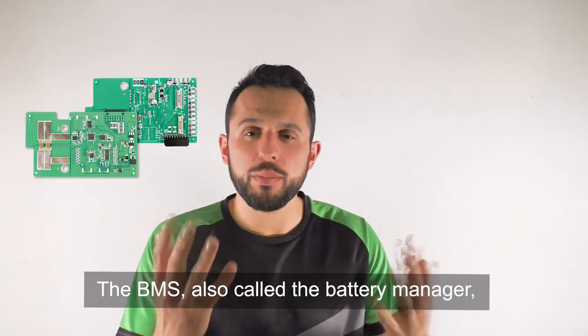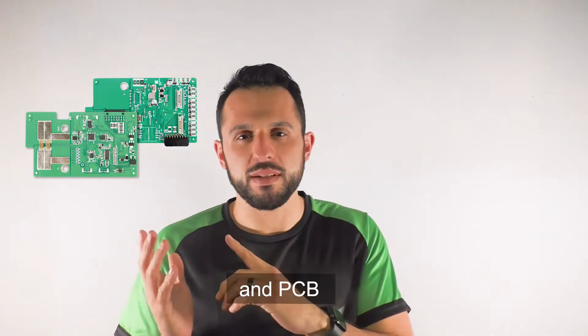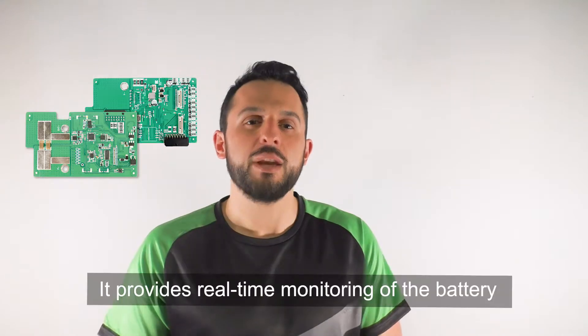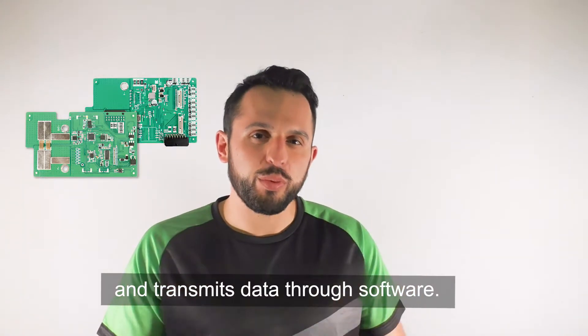The BMS, also called the battery manager, maintains the same features as a PCM and PCB, but also has the ability to offer additional protection and features. It provides real-time monitoring of the battery and transmits data through the software.